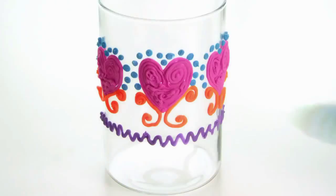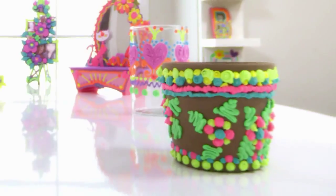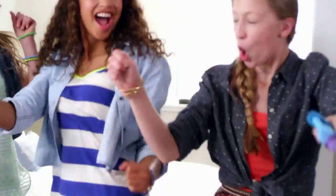You can even use the DaVinci Stylers to decorate and personalize your favorite things from home. This is what I do. Make your world pop with all new DaVinci — it's creativity that pops.